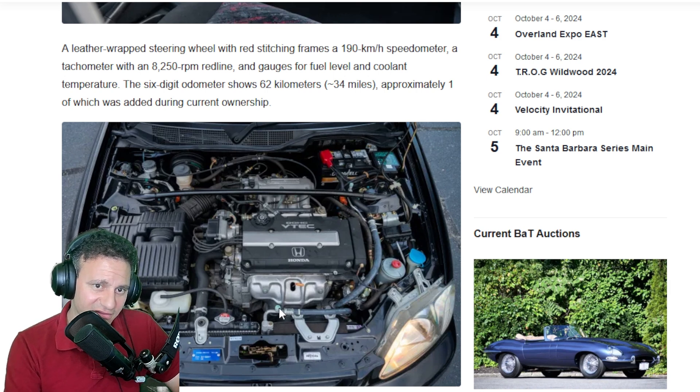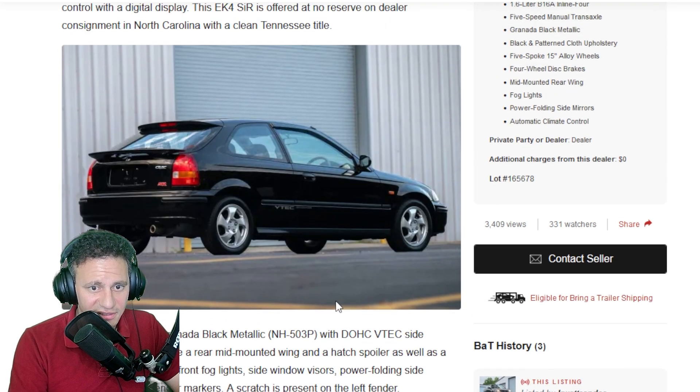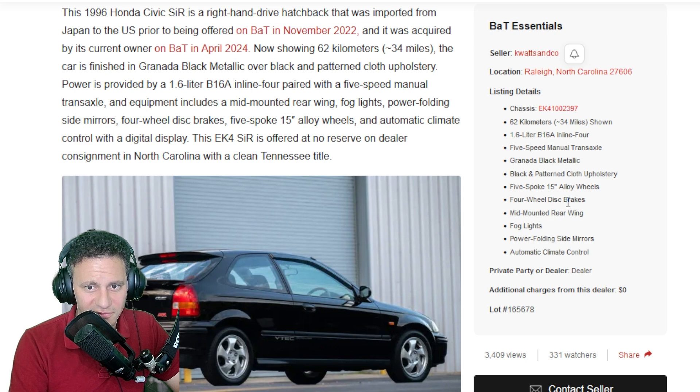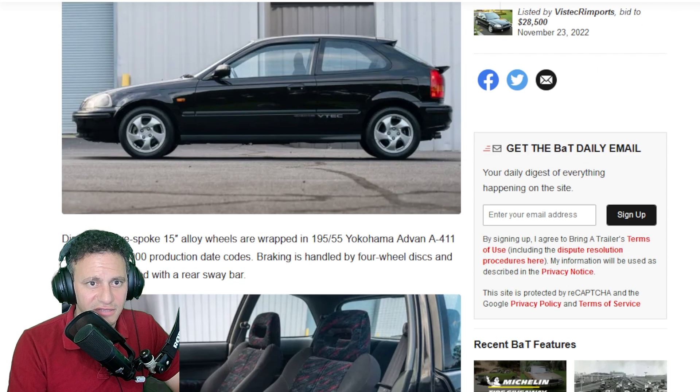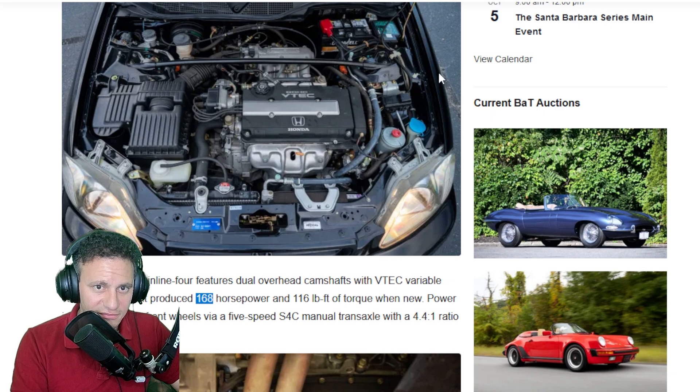I do believe this comes with ABS — but looking at the engine bay shot, I'm trying to find the ABS modulator. Basically you look for a big unit with a bunch of brake lines running from the brake booster. Following the lines here, it goes fairly straight — it might not have ABS. Please correct me in the comments below. I'm pretty sure there are Honda enthusiasts out there who will immediately correct me. My gut says it should have ABS, but I can't clearly spot the module.